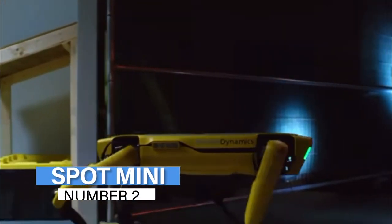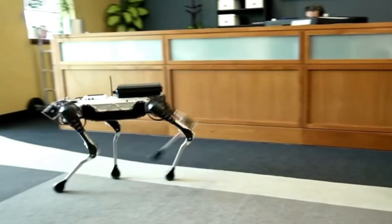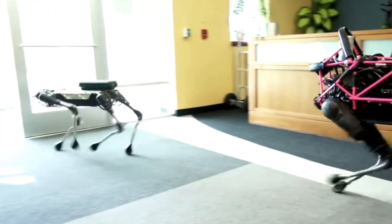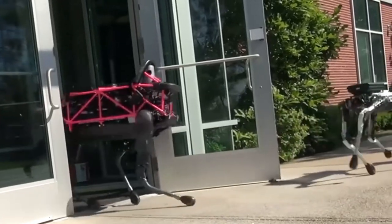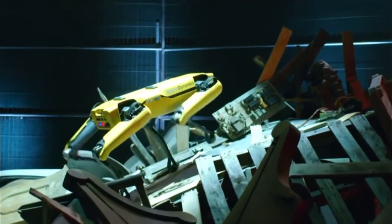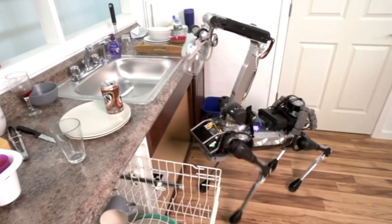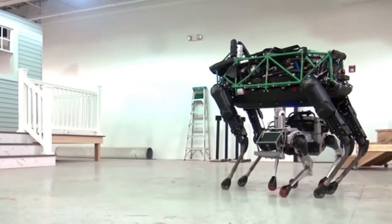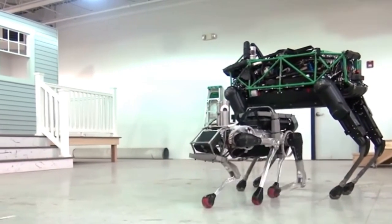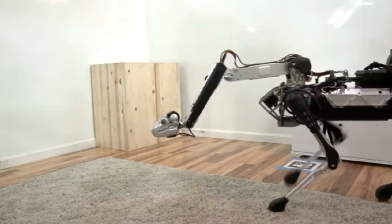Number 2: Spot Mini. The lengthy neck and head of this robot animal — with a dog-like physique — will attract dog enthusiasts. It weighs somewhere between 55 and 60 pounds. While moving its body, Spot Mini can keep its head still. With careful development, its jaws can delicately lift a glass from a sink and place it in a dishwasher without breaking it. It also features a distance-calculating camera and gyroscope.